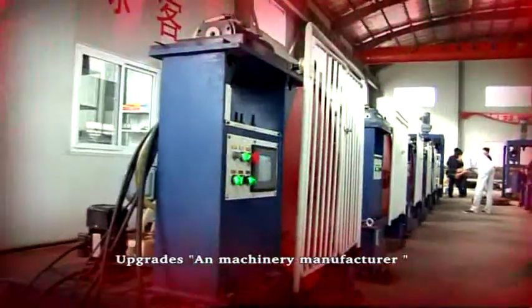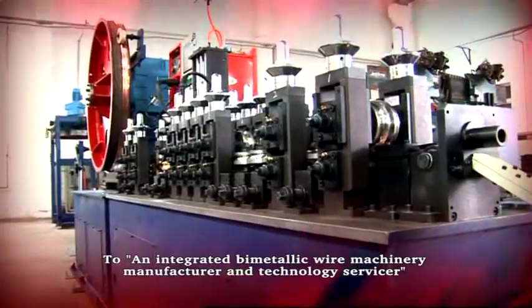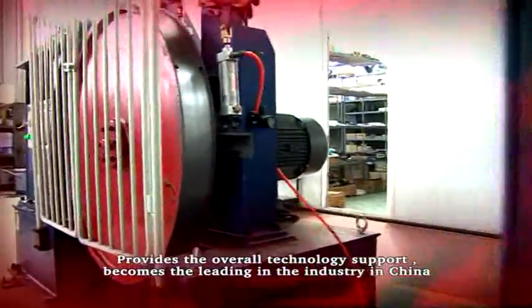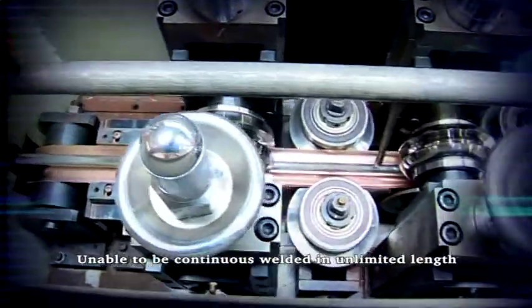As an upgraded machinery manufacturer, it is an integrated bi-metallic wire machinery manufacturer and technology servicer that provides overall technology support, producing wire able to be continuously welded and unlimited flex.